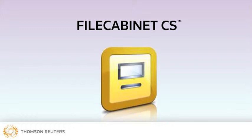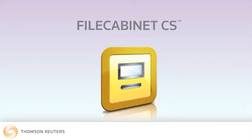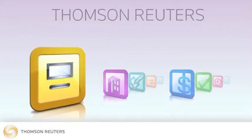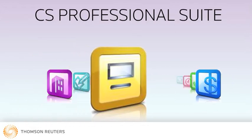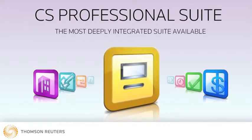File Cabinet CS, the leading document management system, is designed with the most advanced technology, specifically for accountants. And it's part of Thomson Tax and Accounting's CS Professional Suite, the most deeply integrated suite of software and services available.